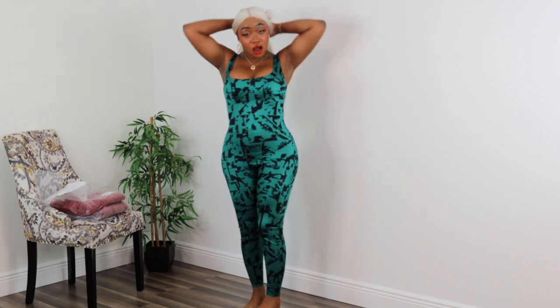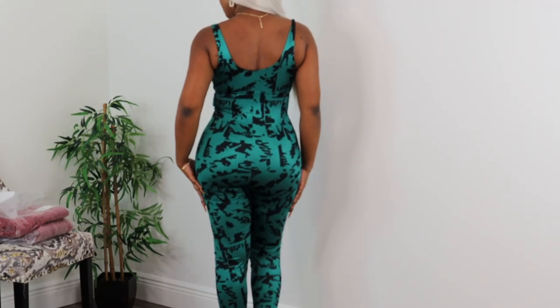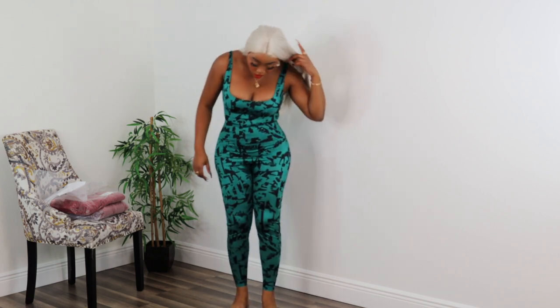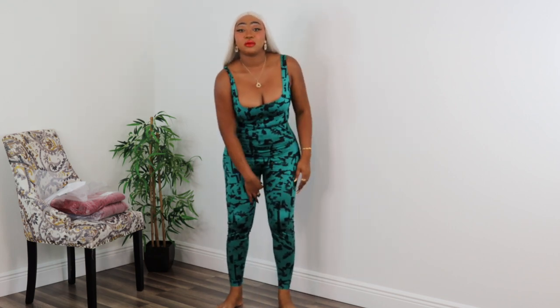Moving on to the next one — I forgot to show you the back. Here's the back, and here's the front again. Definitely would recommend. As far as length, it's perfect. The crotch doesn't really touch your crotch; if I were to size up it would be down here, which is not attractive at all — you'd be constantly pulling it up. So just order your size and you should be great.